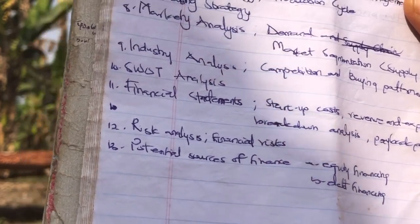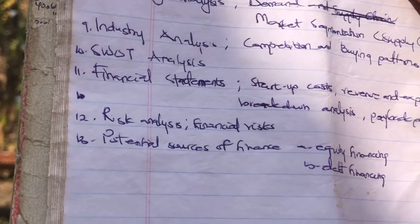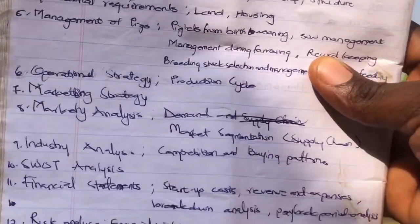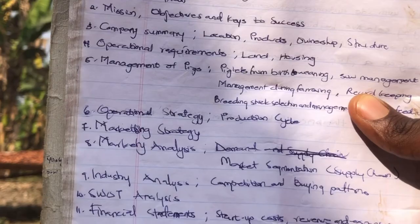We also have your strength, weakness, opportunities and threat analysis — the SWOT analysis — financial statements, risk analysis, and then your potential sources of finance. I'm going to speak broadly on all these points, so let's get right into it.